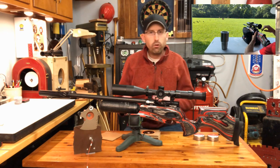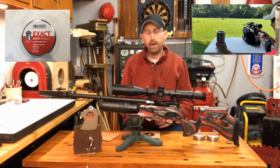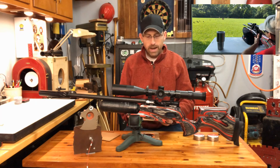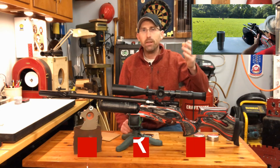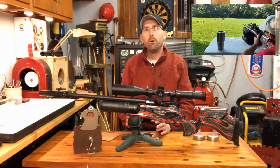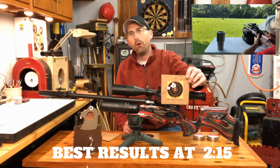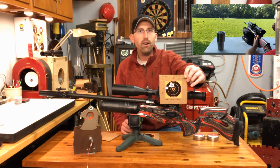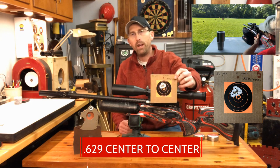I've got two different sets of data with different pellets. The first group is the JSB Exact Heavy Diablos, 10.34 grains, which most guys are shooting. Here's a 10-shot group at 10 yards — one hole, no big deal. The 30-yard group, 10 shots, essentially two holes. Then we go to 50 yards, where you're really going to see whether a rifle can perform. With these JSB Exact Heavies, the first 50-yard group of 10 shots measured 0.6 inches, and a second 50-yard group of 10 shots measured 0.8 inches.